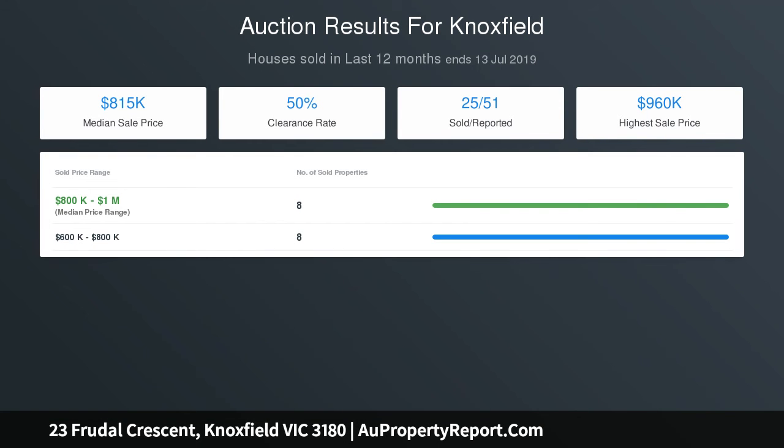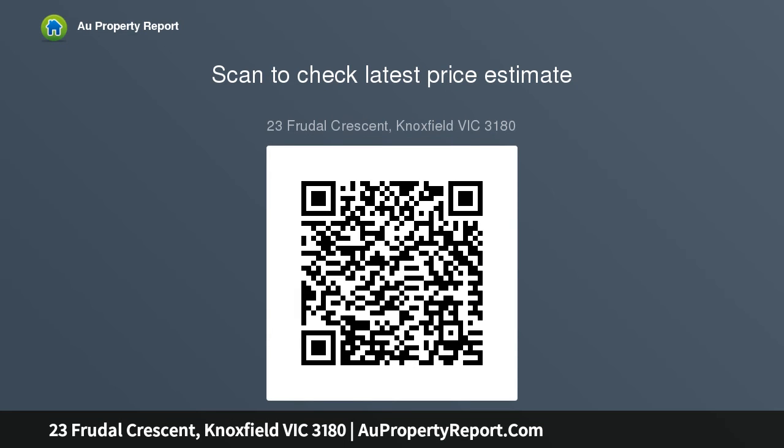Stackable sliding doors open onto an indulgent alfresco deck with a heat strip heater, zip-track blinds, plus a mains gas outdoor kitchen which includes an outside sink and tap for outdoor entertaining. This extends onto the modern landscaped backyard.